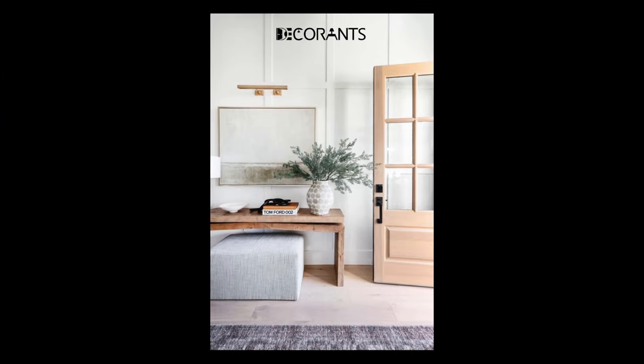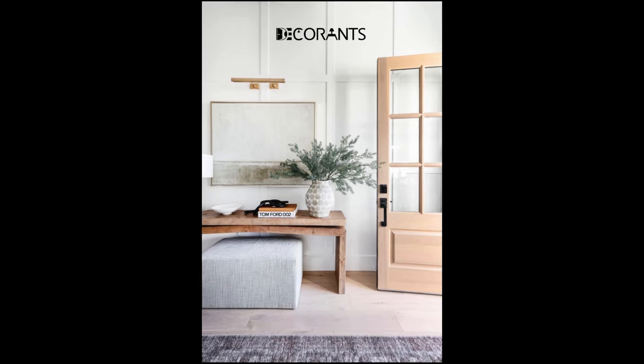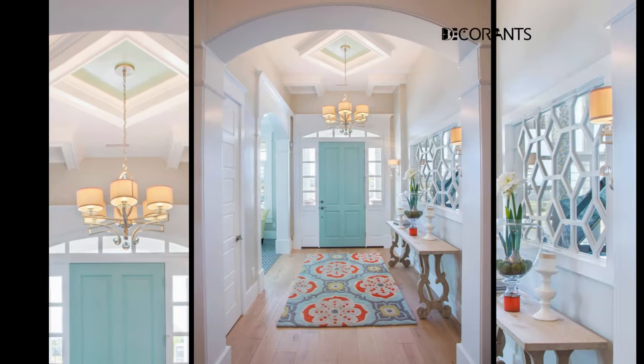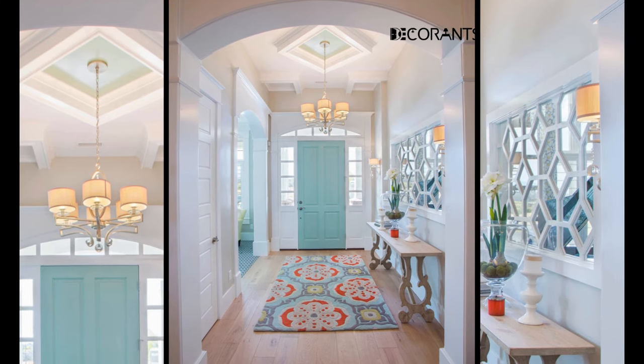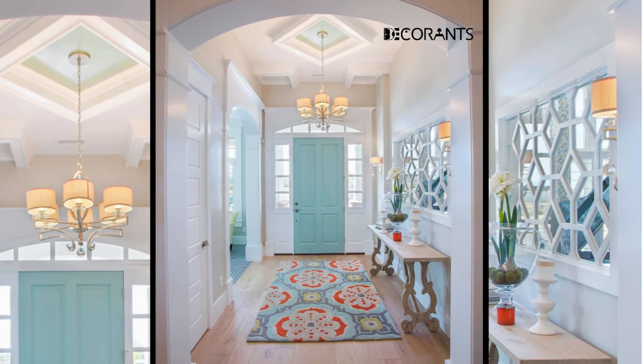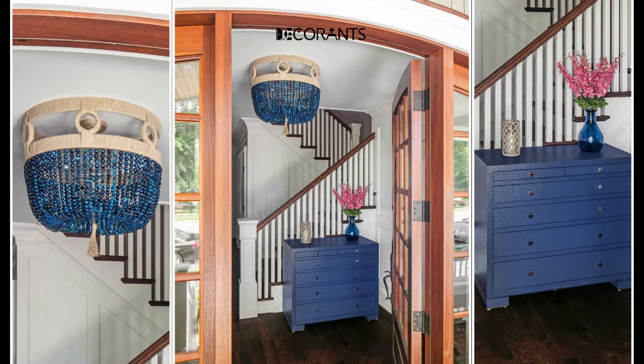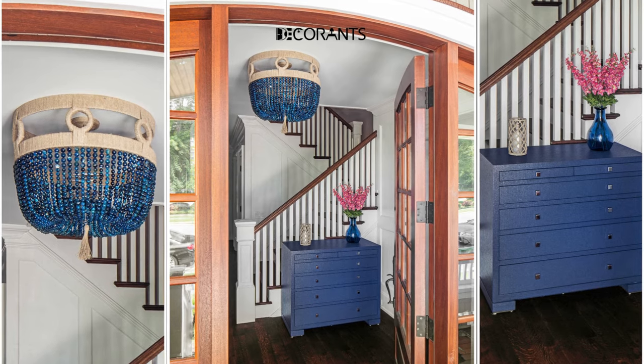Incorporate personalized artwork or photography to make your entryway truly unique. Consider creating a gallery wall with images that hold sentimental value or showcase your favorite memories. This not only adds a personal touch but also serves as a conversation starter for guests.